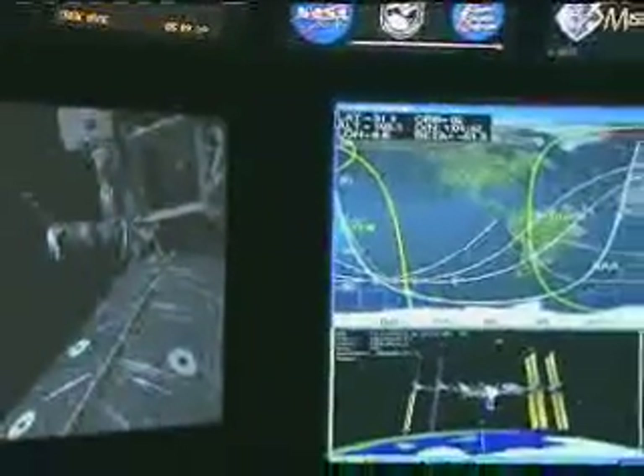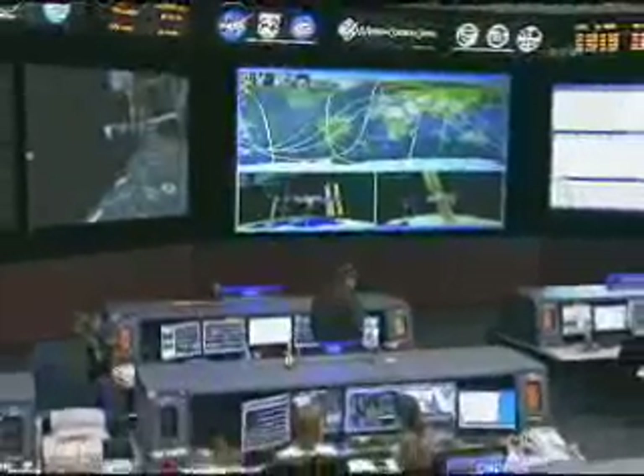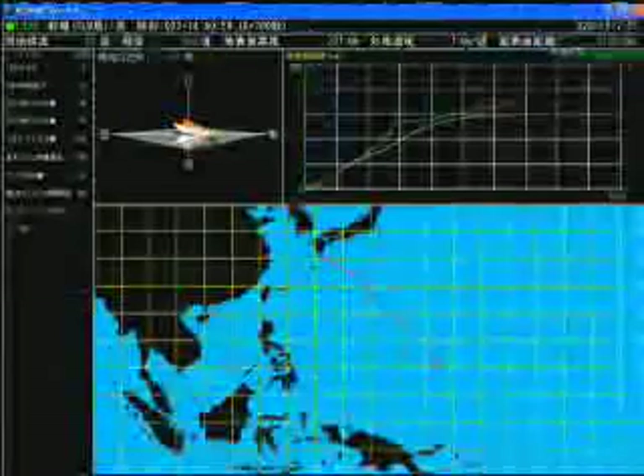The Ogasawara Station has finished tracking, and the spacecraft is currently being tracked by ground stations near Guam. The smoke above the Tanegashima Space Center is still very evident, even though we're more than 13 minutes past the launch time.